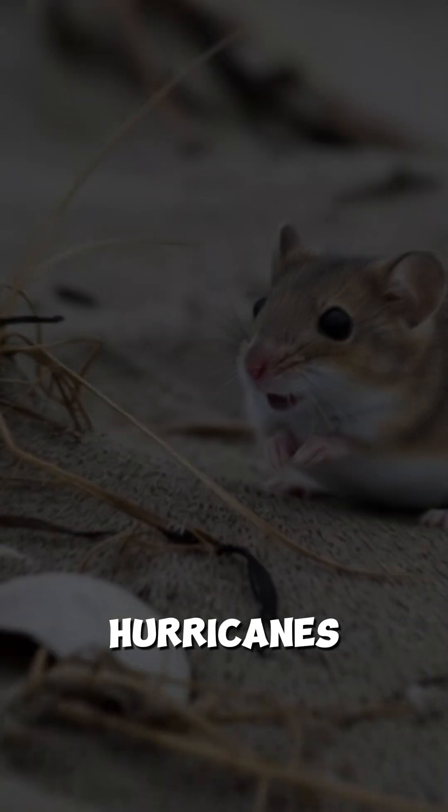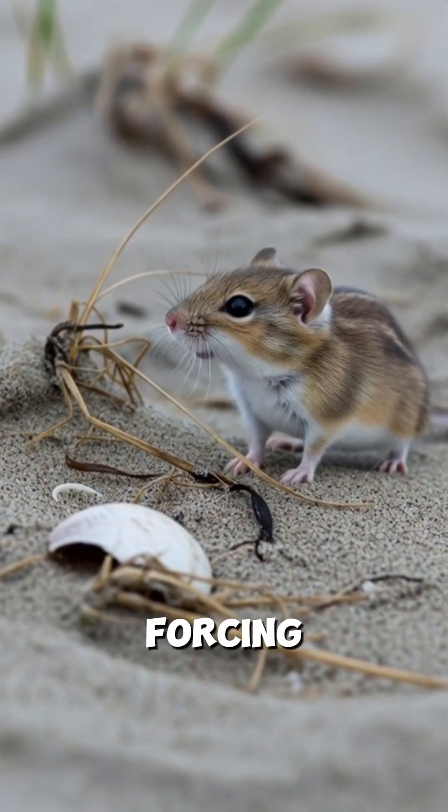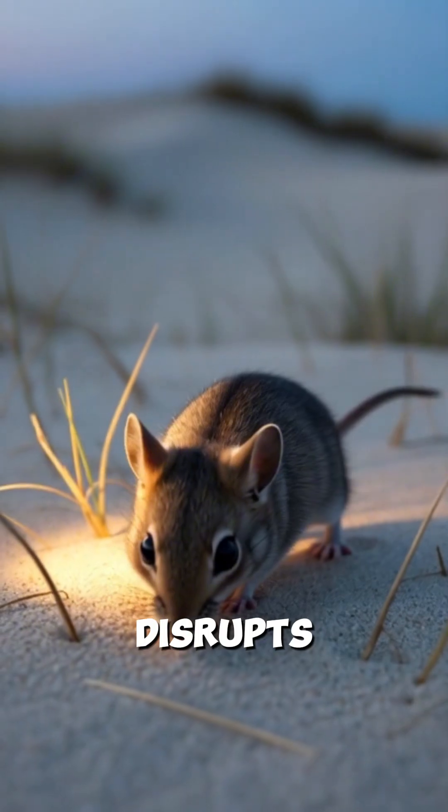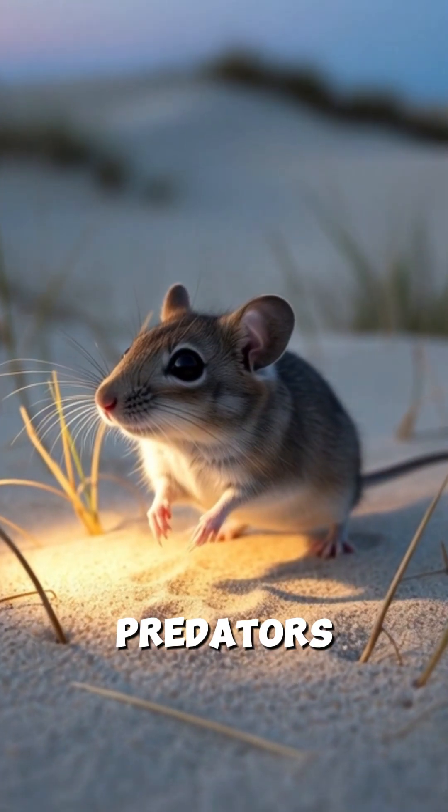Hurricanes reshape dunes, forcing the mice to rebuild and find new cover. Coastal lighting at night disrupts their movement and attracts predators.